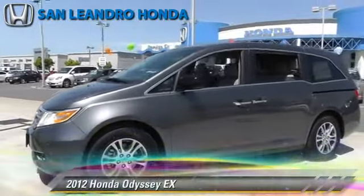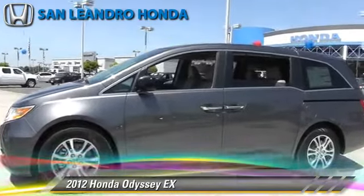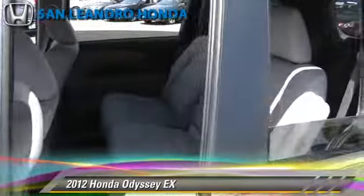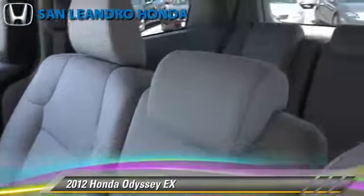The 2012 Honda Odyssey EX, powered by a 3.5-liter V6 engine with a 5-speed automatic transmission. This vehicle is well-equipped. This Honda features power windows, powered door locks, and a rear spoiler.